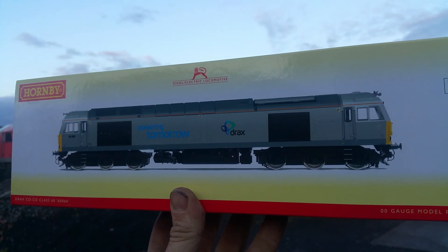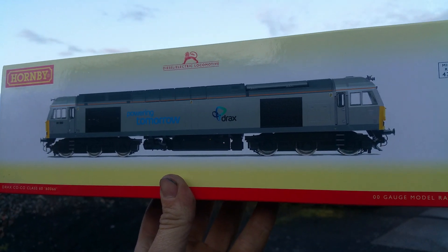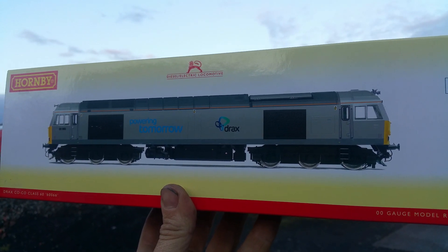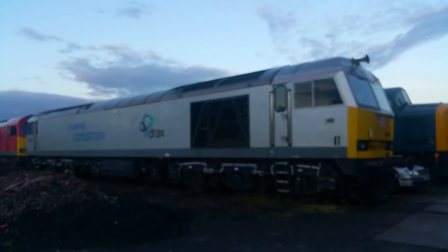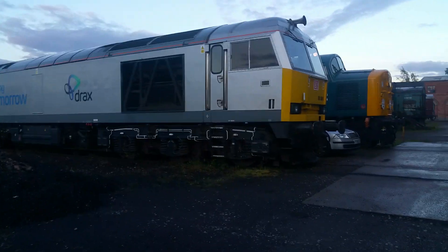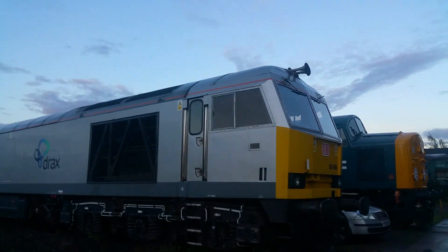They got me a Hornby R3479, which is 60066 in the one-off Drax Powering Tomorrow livery. Let's have a look at it — oh, that's very nice! I like the detail; it's got nice flush glazing.